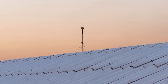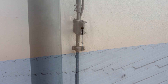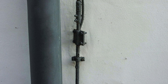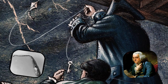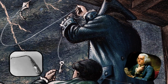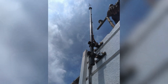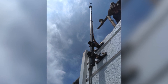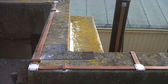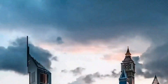Lightning rods play a crucial role in protecting buildings from the potentially devastating effects of lightning strikes. By providing a safe pathway for electrical discharges, they help prevent fires, structural damage, and injuries. The history of lightning rods, rooted in the pioneering work of Benjamin Franklin, highlights the importance of understanding and harnessing the power of nature for safety. As we continue to construct taller and more complex structures, the significance of lightning protection systems cannot be overlooked. So the next time you see a lightning rod atop a building, you'll know it's there for a very good reason.